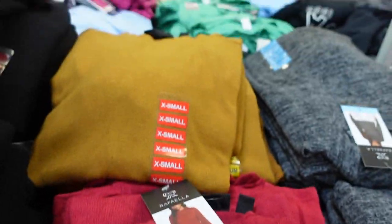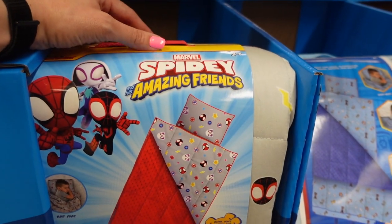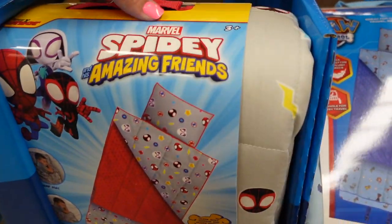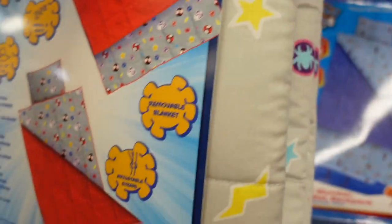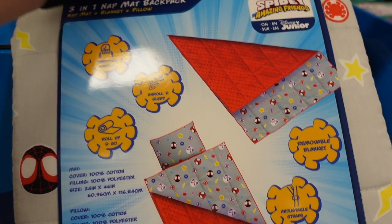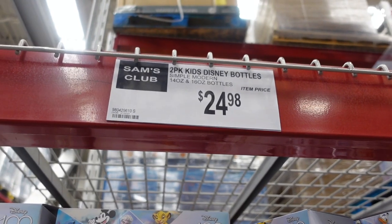They have nap mats for $19.98 featuring Spidey and His Amazing Friends, Paw Patrol, and Gabby's Dollhouse. It's a three-in-one sleeping bag, mat, and pillow with a removable blanket, and it rolls up with a carrying handle. Let me know in the comments if you've ever used one of these.